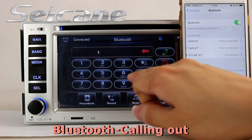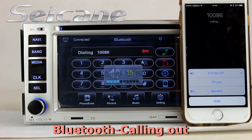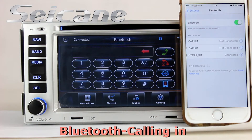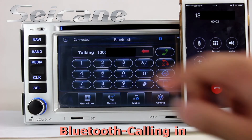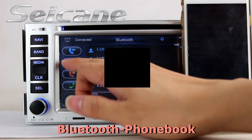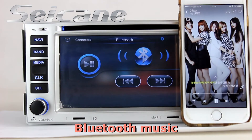It has CSR Bluetooth driver. You can dial numbers on the screen directly, answer calls on the screen, download the phone book, and listen to music from the phone.